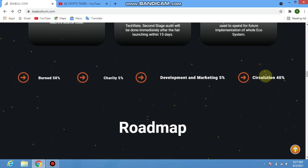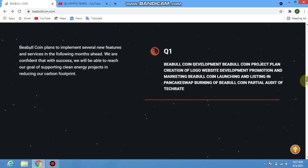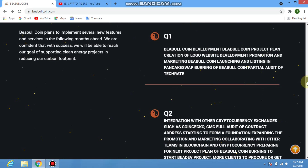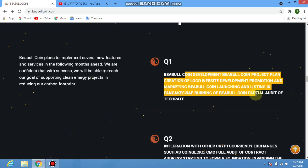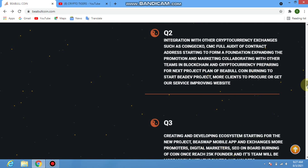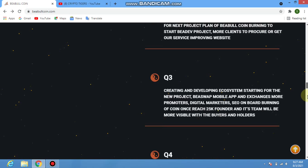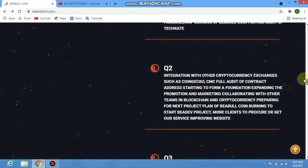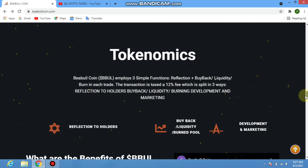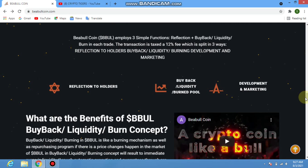The token distribution is: burn 50%, charity 5%, development and marketing 5%, and circulation 40%. Checking the roadmap, there are four quarters you can read through step by step. Tokenomics also cover token supply, reflection to holders, buyback liquidity burn pool, and development and marketing.